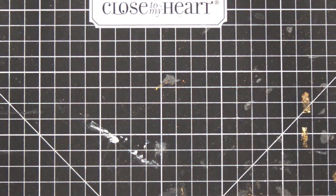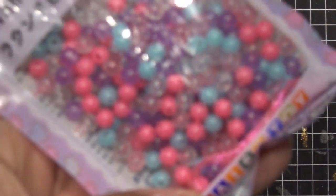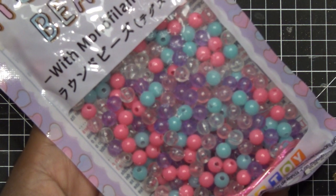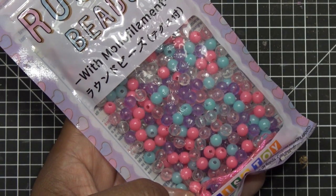Here's one of Miranda's bead sets — she got three types of beads. This one also comes with a little pink silicone-like elastic. Here they are, they're cute.